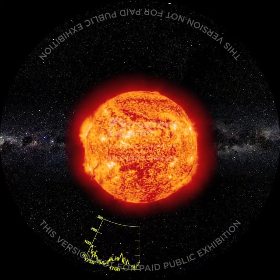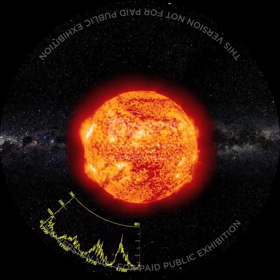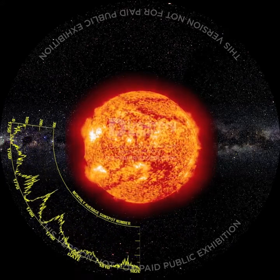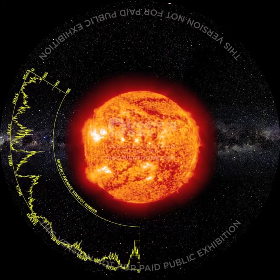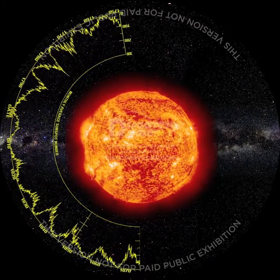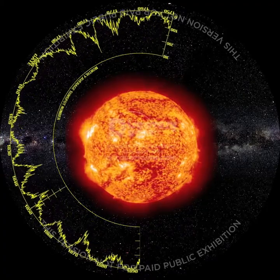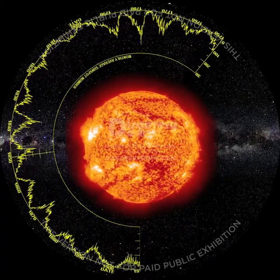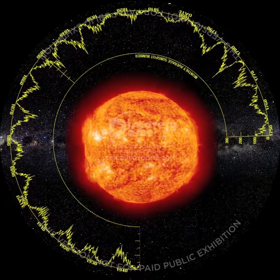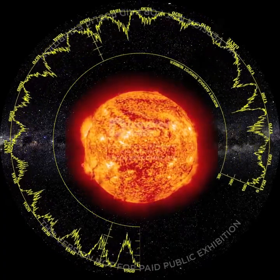Solar radiation reaching a planet's surface has a dramatic effect on temperature and ice melt. The sun's brightness changes slightly from year to year in an 11-year cycle. This sunspot cycle, coupled with longer-term variation in solar activity, is one of the processes that can lead to moderate global temperature changes on Earth and on the other planets.